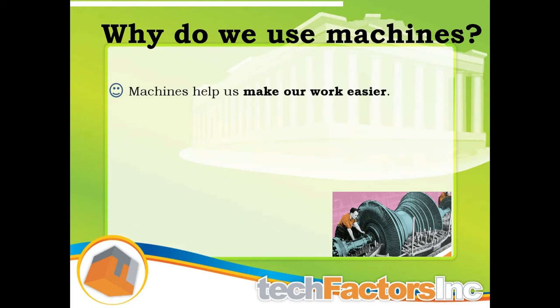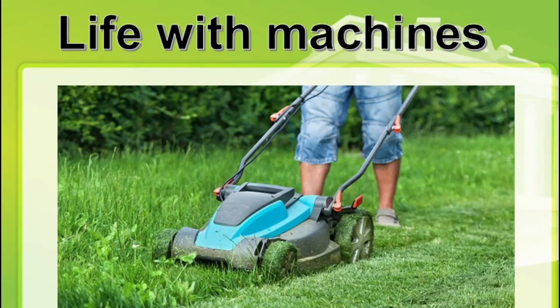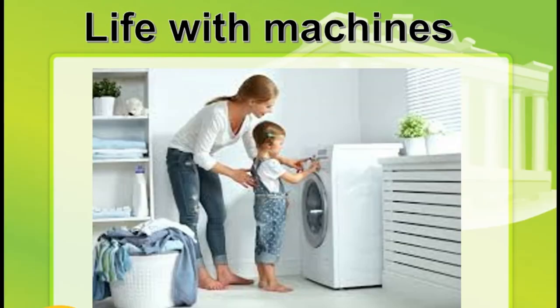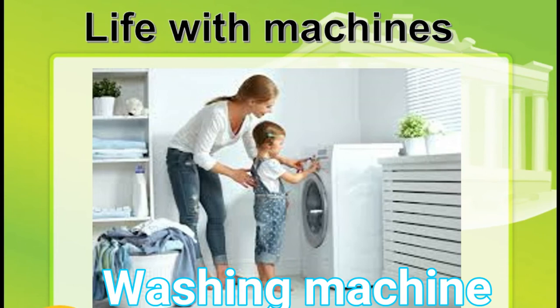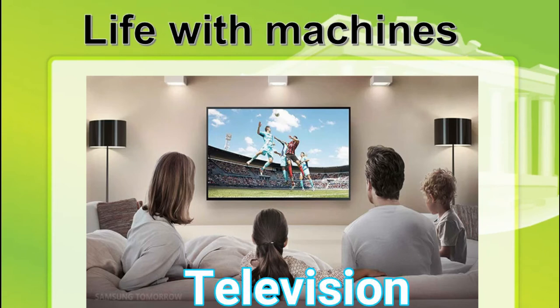Why do we use machines? Machines play an important role in our lives because they make our work easier and faster. Just like the example here, a man uses a lawnmower instead of a scissor to cut grasses. Here in the picture, a mother and her daughter do the laundry using the washing machine. A washing machine washes clothes by itself.